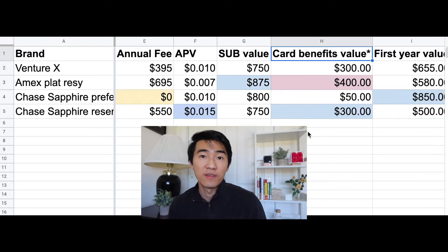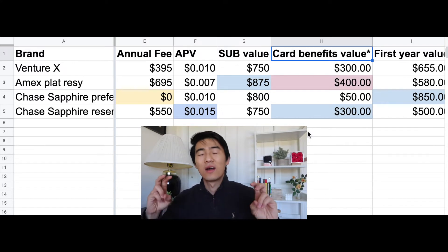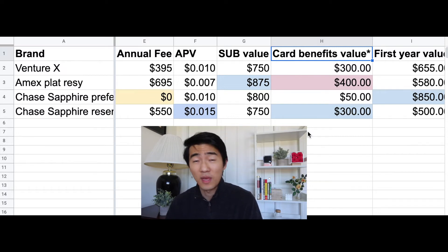Next, I'm looking at benefit value — only counting benefits you can actually use easily. I'm excluding credits that force you to spend at specific places or require a gym nearby. For the Venture X, you have $300 to spend towards travel booked through the Capital One travel portal — plane tickets, hotels, or rental cars. It's literally money you can use for your next vacation.